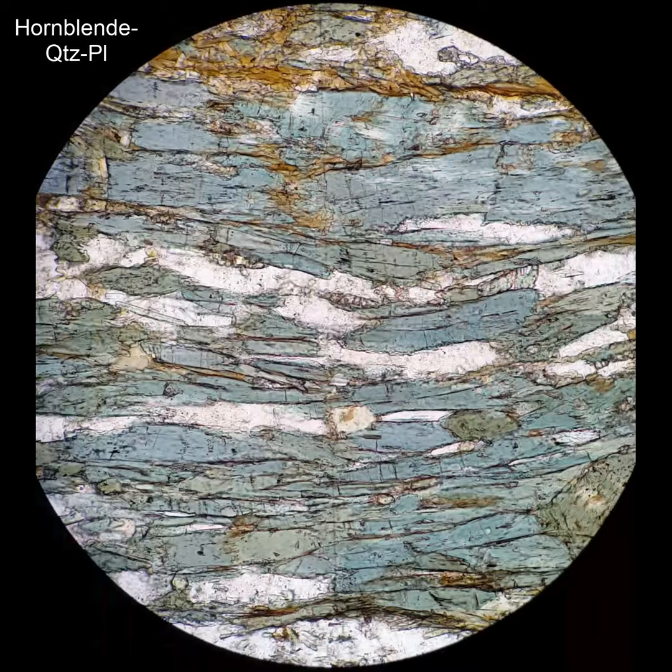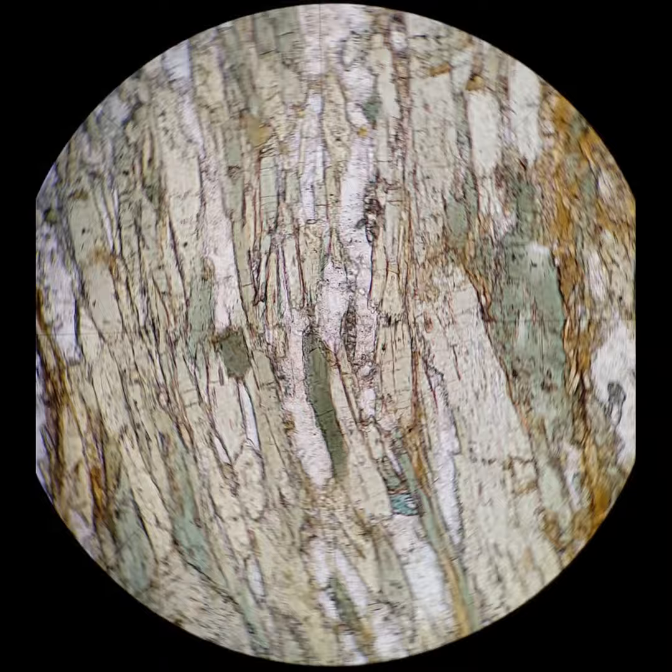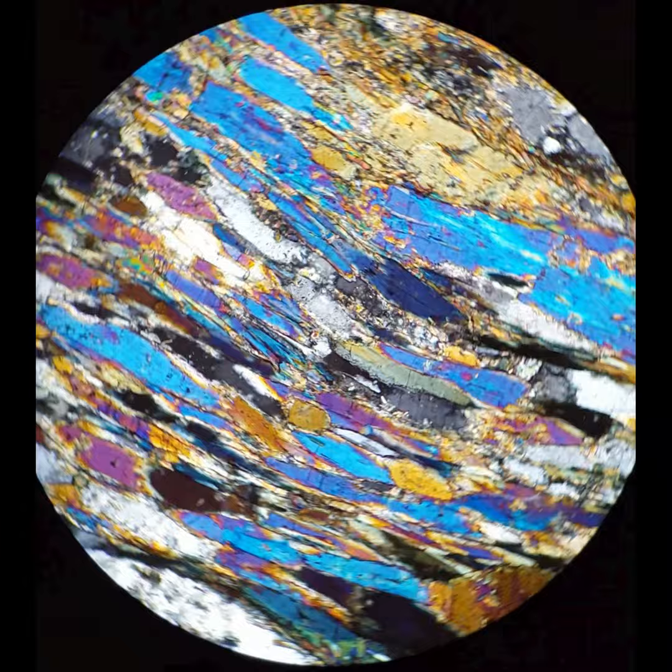Here again are some fairly typical metamorphic hornblendes. They're definitely blue, but notice it's blue to green, not blue to lavender. That's one way you can tell this is hornblende and not glaucophane. Otherwise, of course, they're both amphiboles — they'd have moderate relief and similar interference colors.